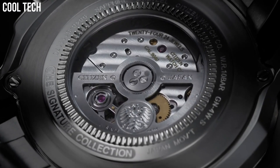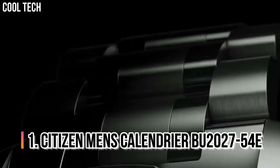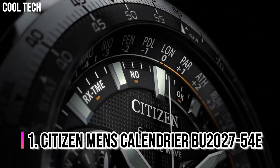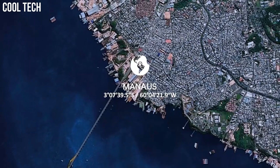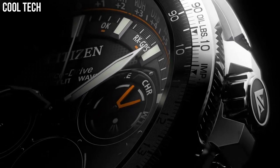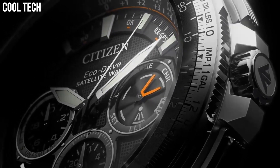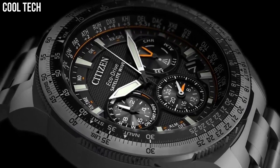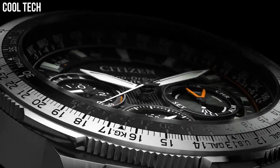Case Thickness 17mm. Number 1: Citizen Men's Calendrier BU2027-54E. Bring sophistication to your day with the new Citizen Calendar Moon Phase, powered by any light with EcoDrive. This timeless watch features analog month, day, and date display. Men's watch with black ion plated stainless steel case and bracelet with black dial. Case Diameter 24mm, Case Thickness 12mm, Band Material Stainless Steel.